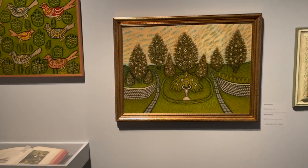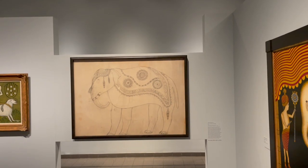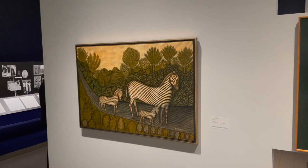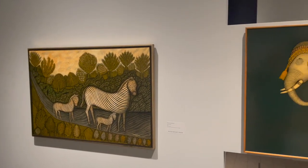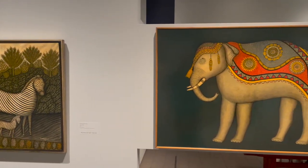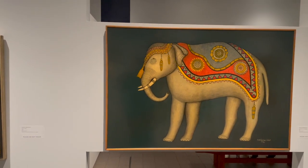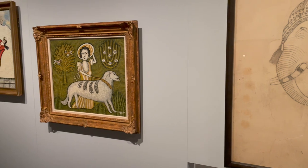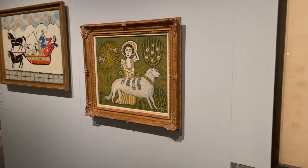This piece right here was super interesting — as you can see, it's a sketch. I've never seen folk art created in sketch form, which really shows that these individuals have an artistry background. They know what they're doing; it's just a little unique in the way that they present it.